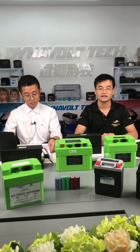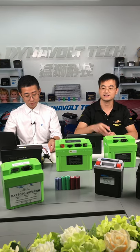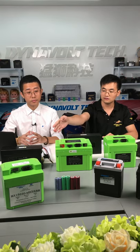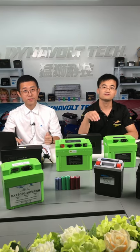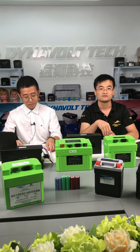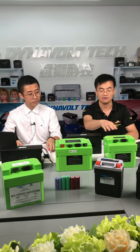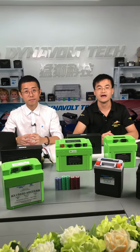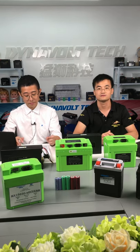Our company has focused on this market already and launched this series of products. We launched a 40V series used for e-bikes. There are 40V 48V 12Ah, 40V 48V 15Ah, and 48V 20Ah. And for two-wheel electrical vehicles, it is 60V 20Ah.